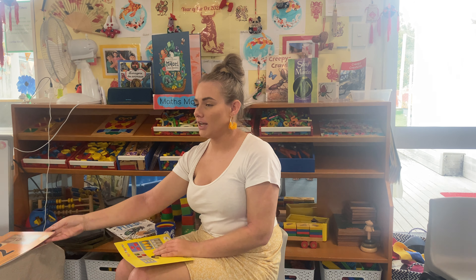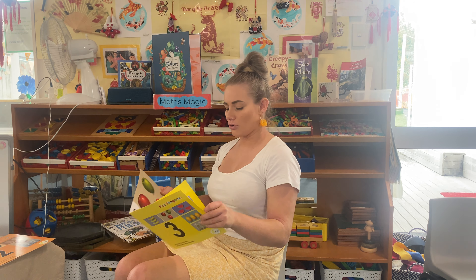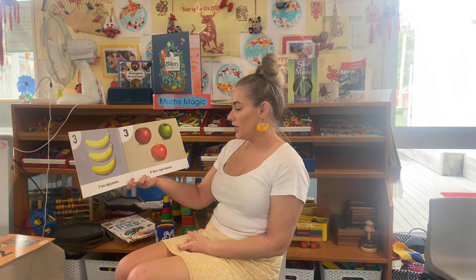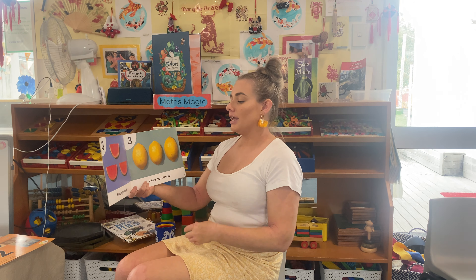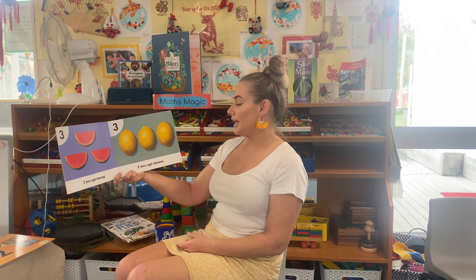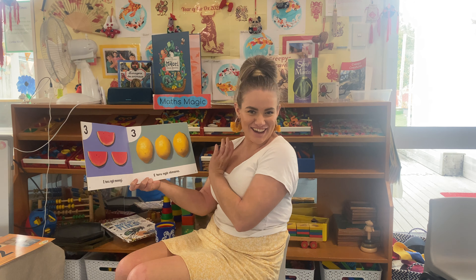What comes after tahi, rua? Toru — number three. Ipuru na banana — banana! Ipuru na apuru — apple, one, two, three apple. Ipuru na mirigni — watermelon! Ipuru na rimana — lemon. Lemon — those can be sour, can't they?